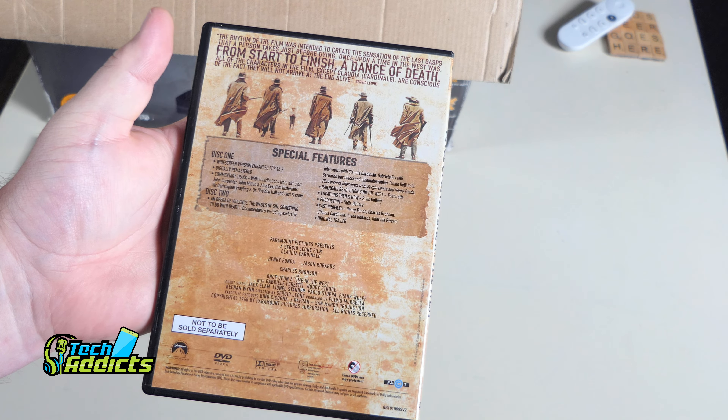Stealth — one for the lads, apparently. Josh Lucas, Jessica Biel and Jamie Foxx. I remember this coming out, I've never actually seen it — I always heard it was stupid and dumb. Special features are there. I do have to see it at some point in my life, so I may as well watch it off the back of this because I've got it now — no excuse.